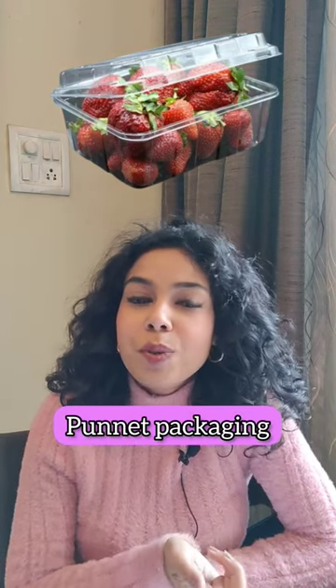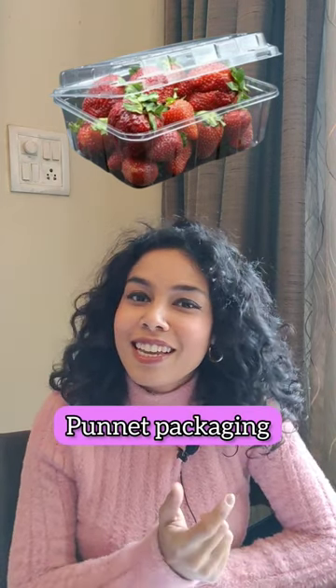This one — it's not a tray, it's a punnet. You usually get strawberries or eggs in a punnet.